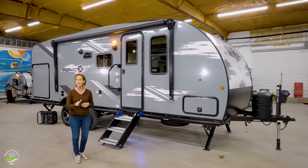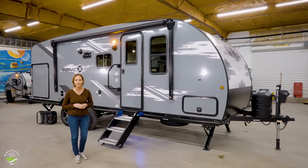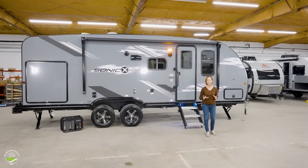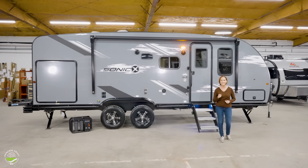Stay tuned. Remember, if you are looking at this at your local dealer, check the details because options and features can always change. There is so much to show you on this trailer. Let's get inside and get started.